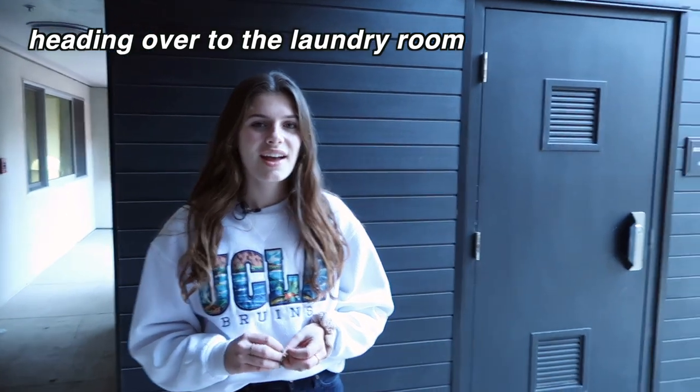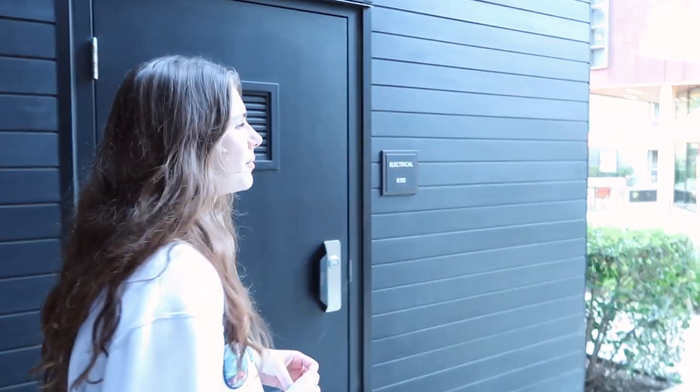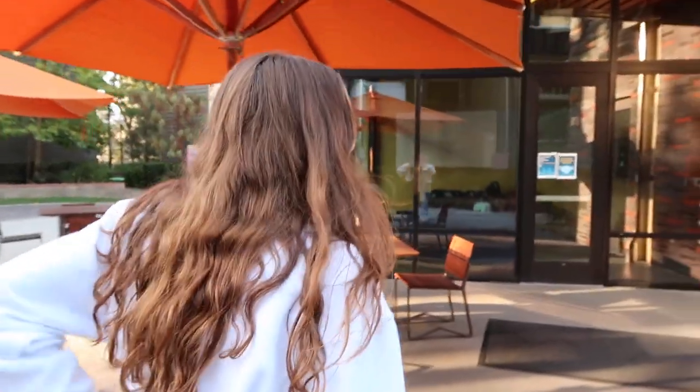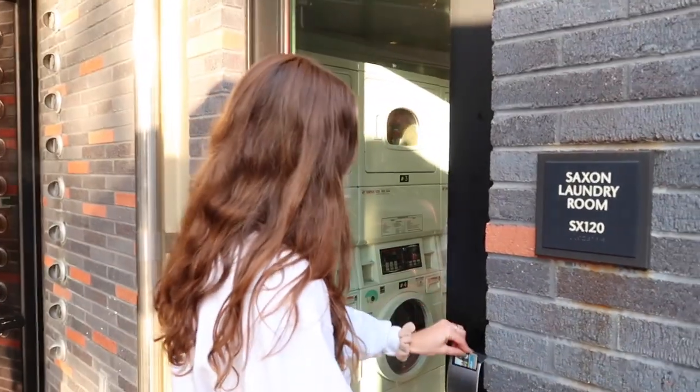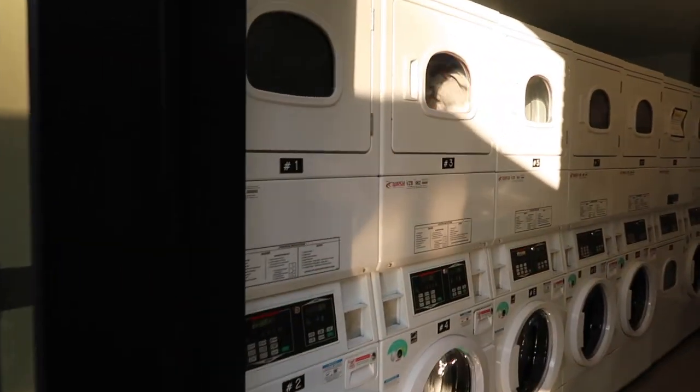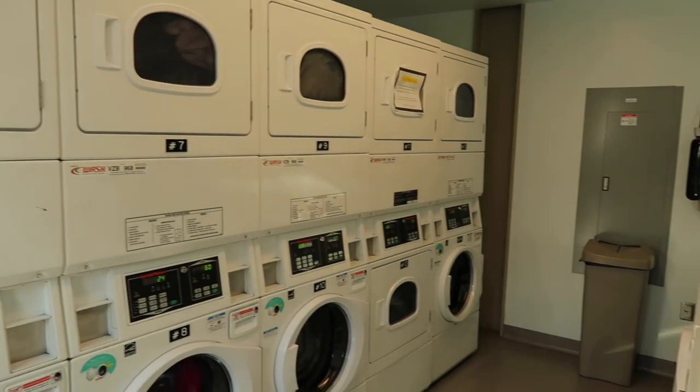What's the laundry situation like? Laundry here at Saxon specifically is honestly really good. There were a little bit of issues with people pulling other people's stuff out of the dryer at the end of the quarter, but everyone's chilled out — you just make sure you take your stuff out within half an hour of being done. You use your Bruin card to swipe in and do the laundry. It's really convenient for me because I live right next to it, and there are so many machines.